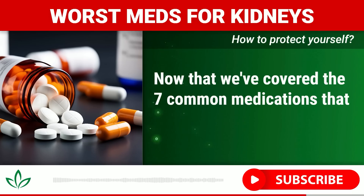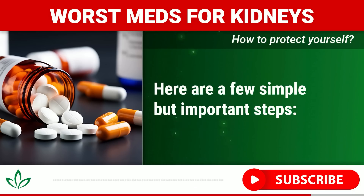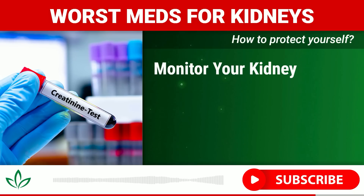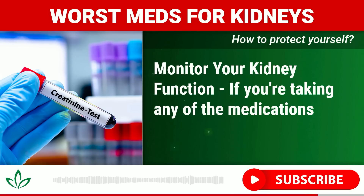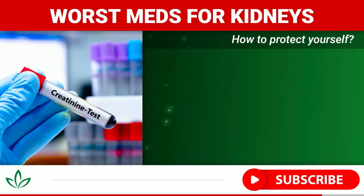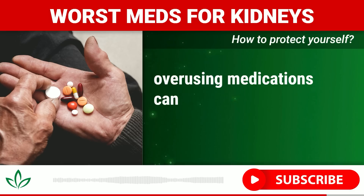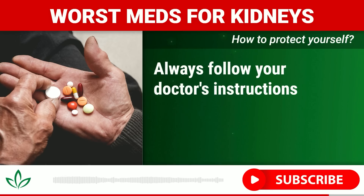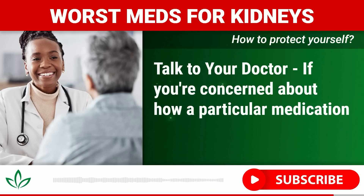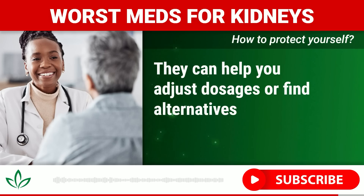Now that we've covered the seven common medications that can damage your kidneys, here are a few simple but important steps to protect yourself. Stay hydrated — proper hydration helps your kidneys filter out toxins and medications more efficiently. Monitor your kidney function by asking your doctor for regular blood tests to check your creatinine levels and GFR. Avoid overuse of medications like NSAIDs, antibiotics, or PPIs, and always follow your doctor's instructions. If you're concerned about how a particular medication may affect your kidneys, talk to your healthcare provider — they can help adjust dosages or find safer alternatives.